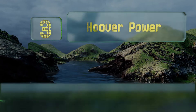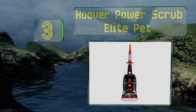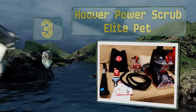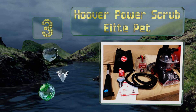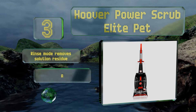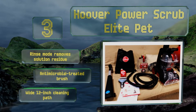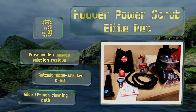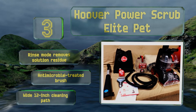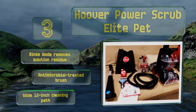Nearing the top of our list at number 3, the Hoover Power Scrub Elite Pet is packed with tons of useful features for making your life easier. Its deep clean mode handles tough stains effectively, while the quick clean setting is ideal for periodic maintenance, as your floors will dry just 45 minutes afterwards. It features a rinse mode that removes any solution residue, an antimicrobial treated brush, and a large 12-inch cleaning path.